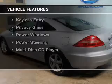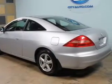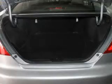The features include a power sunroof, tilt and telescopic steering wheel, an alarm system, cruise control, keyless entry, privacy glass, power windows, power steering, and a multi-disc CD player.